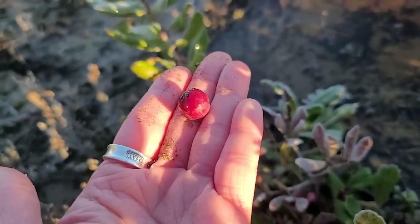A storm is starting to kick up — it's raining. I threw my jacket on because now it is freezing. I'm going to get out of here before it really kicks up, but thank you so much for taking time to learn about the cranberries on Plum Island. I'll see you next time we hit the beach.